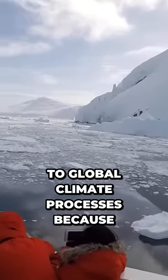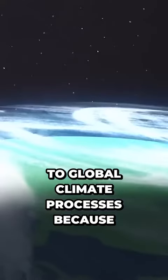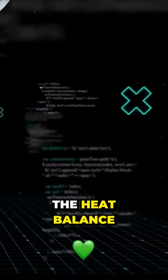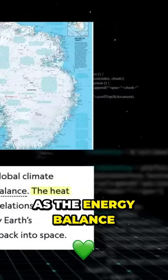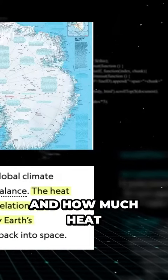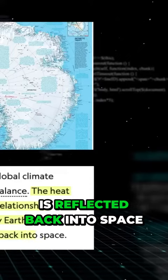For starters, this place is crucial to global climate processes because it's an essential component of the Earth's heat balance. The heat balance, also known as the energy balance, is the relationship between how much solar heat is absorbed by the Earth's atmosphere and how much heat is reflected back into space.